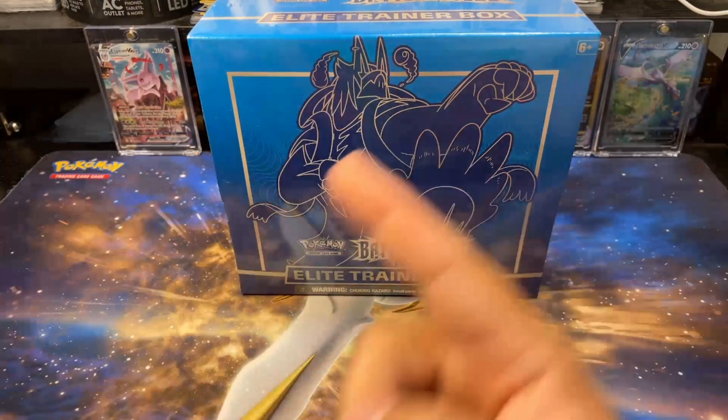This Lickitung I love it - it's very cool. Vivilon. All right, we only got two packs left.